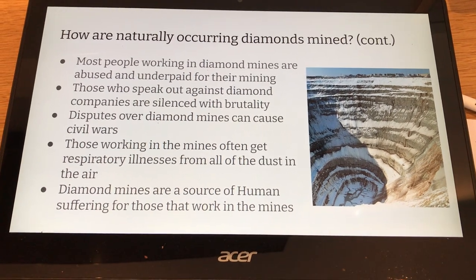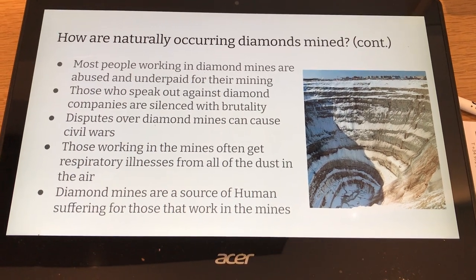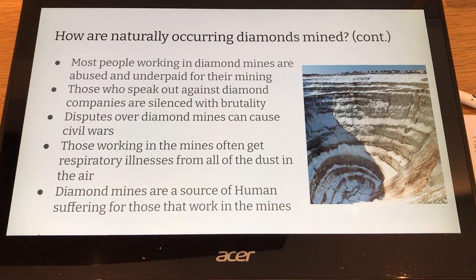Those working in mines often get respiratory illnesses from all the dust in the air. Diamond mines are a source of human suffering for those that work in them.